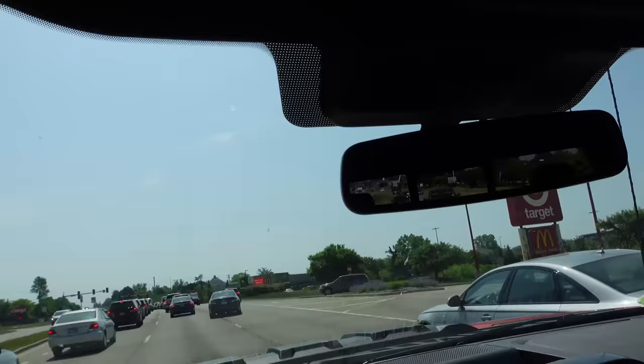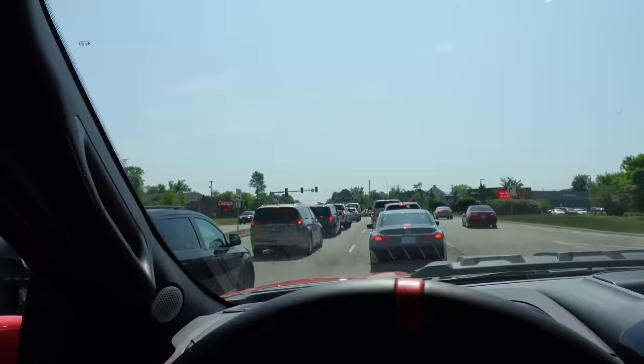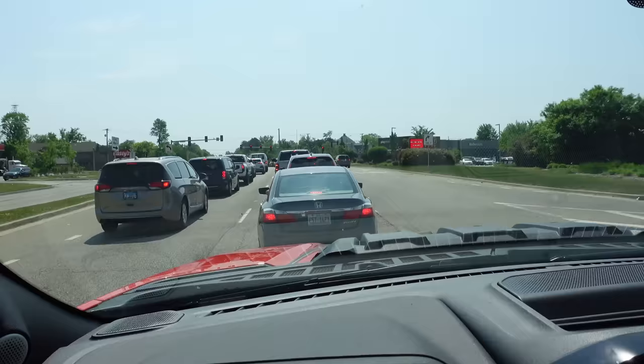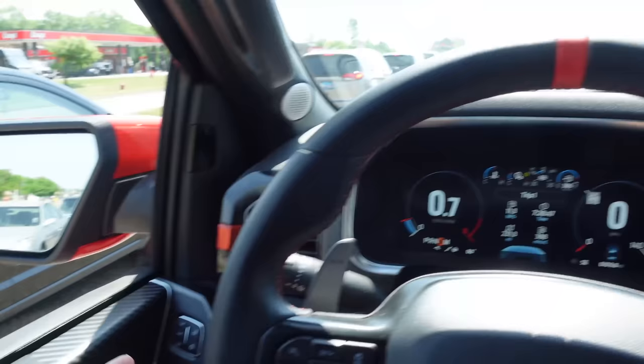First impressions: this thing is massive, even for a truck. Obviously it's a Raptor, but Raptor R on 37s — everything around me looks like a toy car, even full-size SUVs and other trucks. It's badass. The hood has that power bulge that's just one inch taller than the regular V6 EcoBoost Raptor because you've got to accommodate that big supercharged V8. Interior stuff seems relatively the same, but it's fun — I can tell you that already.